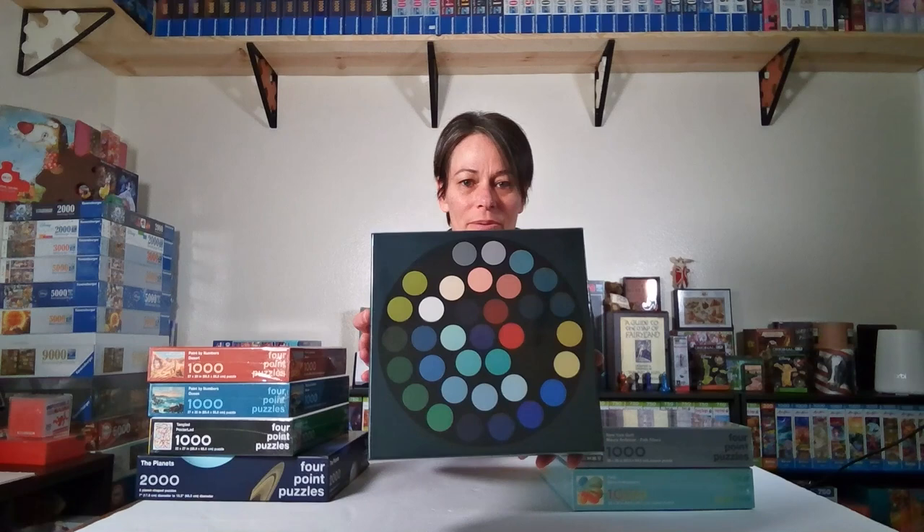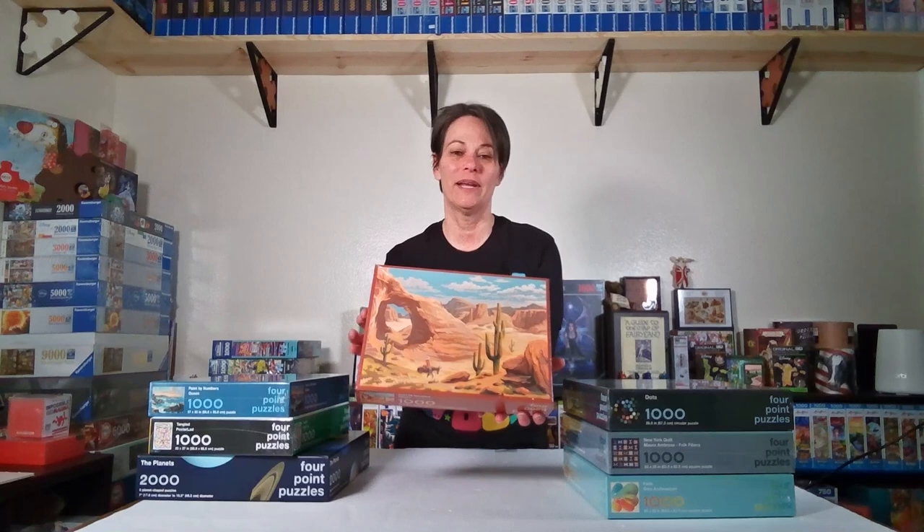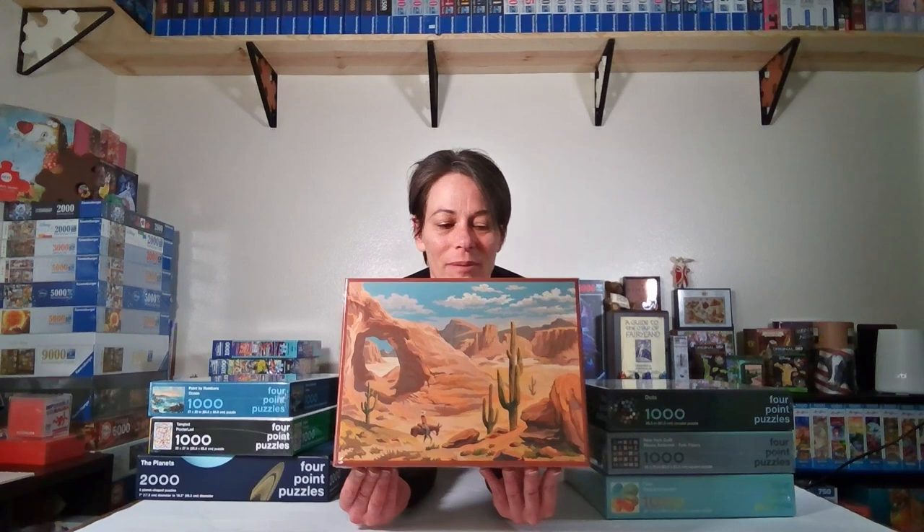This one is New York Quilt, which I think is really cool. I like doing puzzles that have weird designs — I'm not a quilter but I love quilts. This is called Dots and it's going to be a pretty tough puzzle; there's a lot of black in it and it's a circle shape. I don't mind if a puzzle is super difficult — I'm a very patient person when it comes to puzzles. And this is a paint by numbers desert; I got it because I live in the desert in New Mexico.